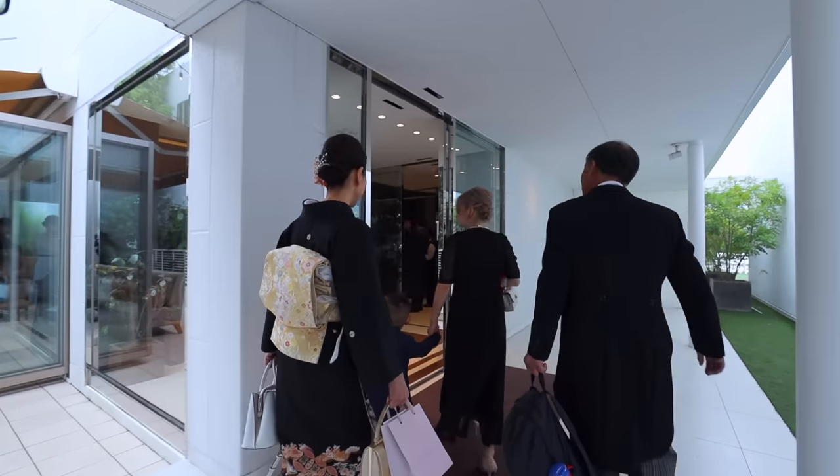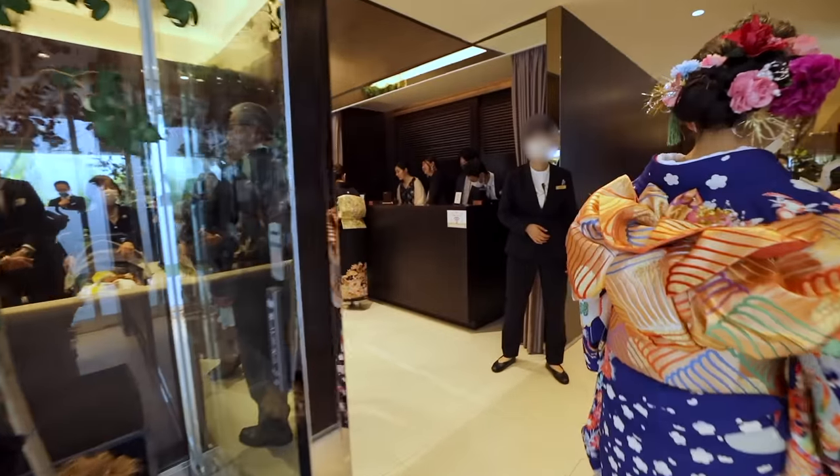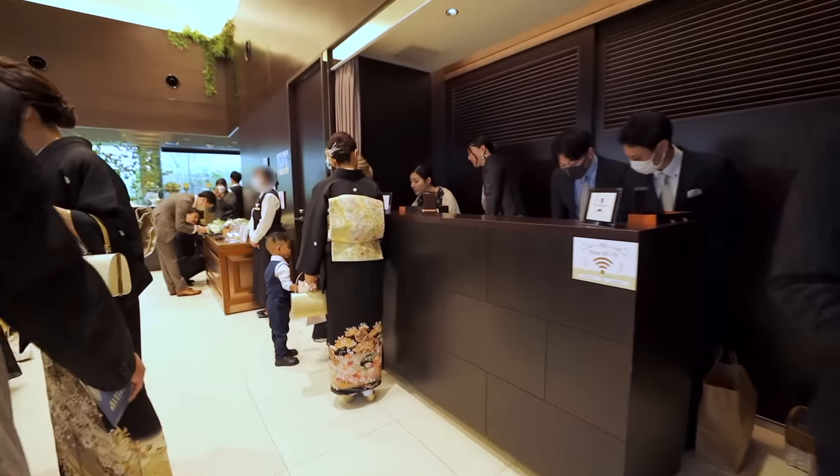Also, no sunglasses. This is the waiting room area. The reception is usually at the front of the waiting room. This is the place where they take attendance and gather the wedding gift money, called Goshugi.